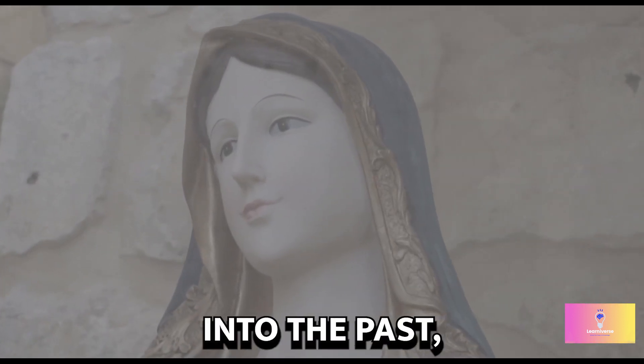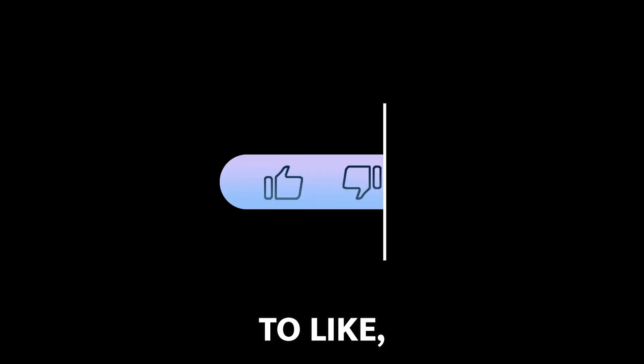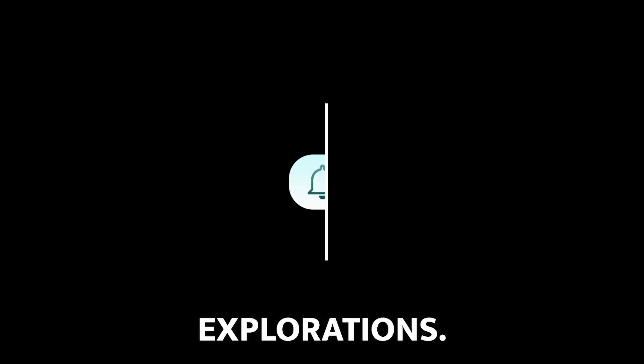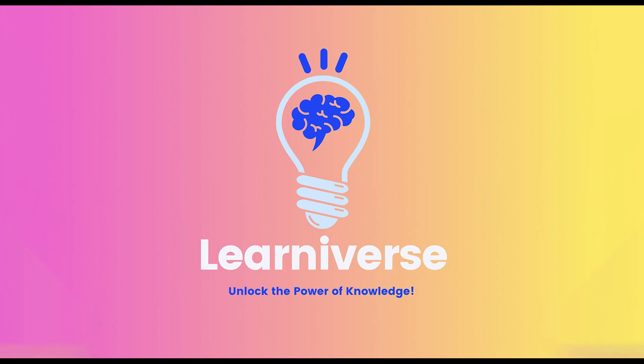Thanks for tuning in to Learniverse. If you enjoyed this journey into the past, don't forget to like, subscribe, and hit that bell for more historical explorations. Until next time, this is Learniverse, signing off.